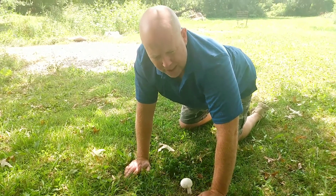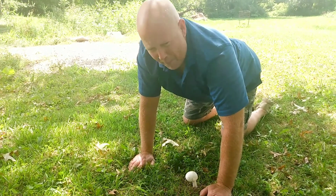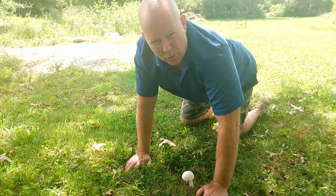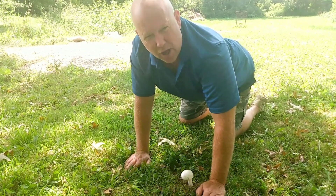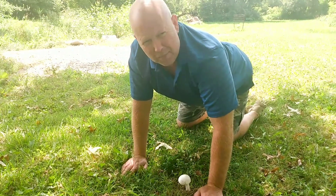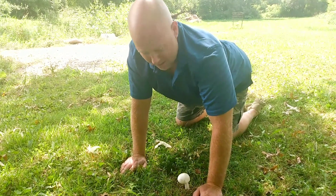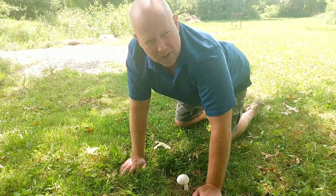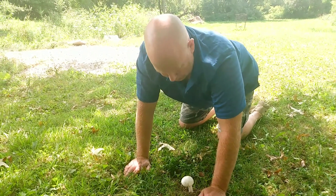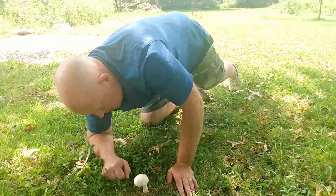A day or two after you eat these, you'll get flu-like symptoms — diarrhea, vomiting, all that. You'll be sick as a dog for a couple of days, and then you start to get better. Then a day or two after you start getting better, you die. What happens is the chemicals in these mushrooms shut down your liver and your kidneys.